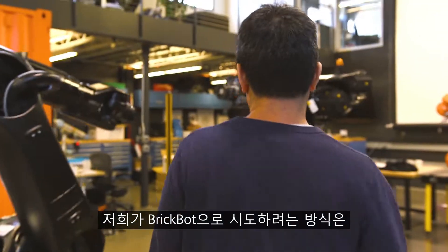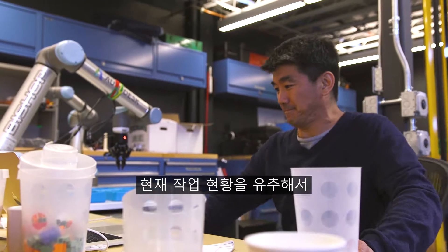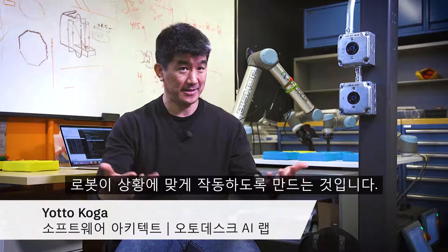The approach that we're trying to take with BrickBot is to use machine learning to take sensor data and then infer what's going on in the environment, to then have the robots act accordingly and adaptively.